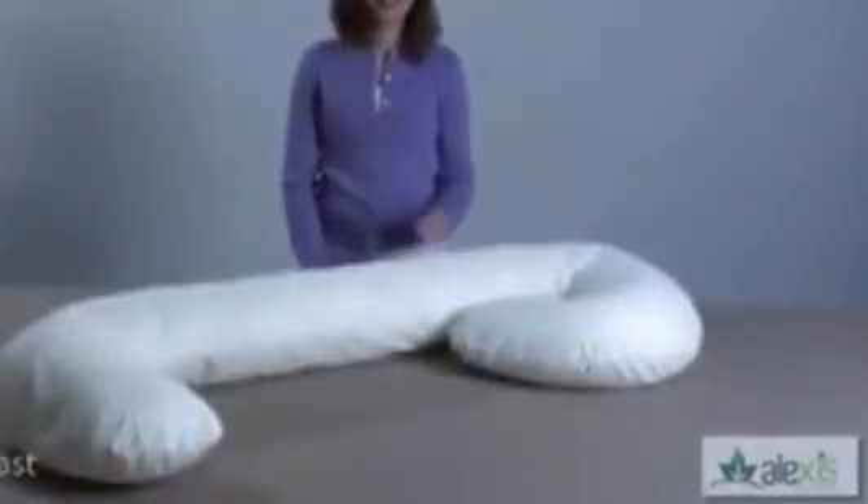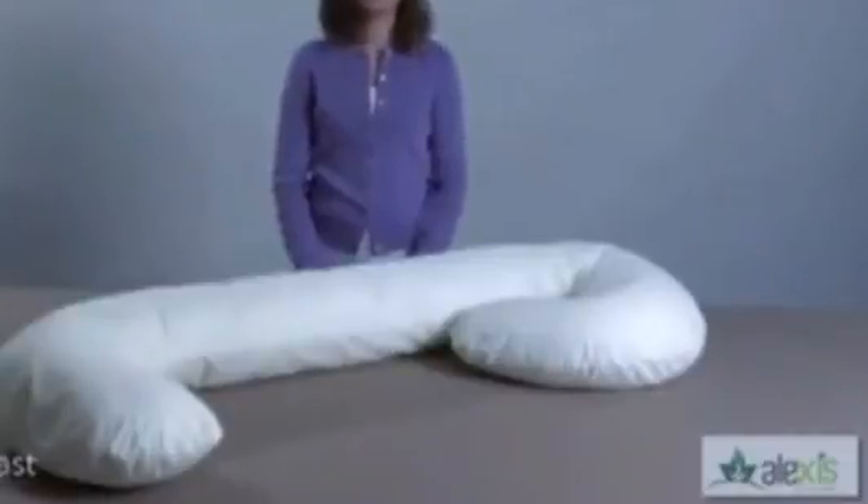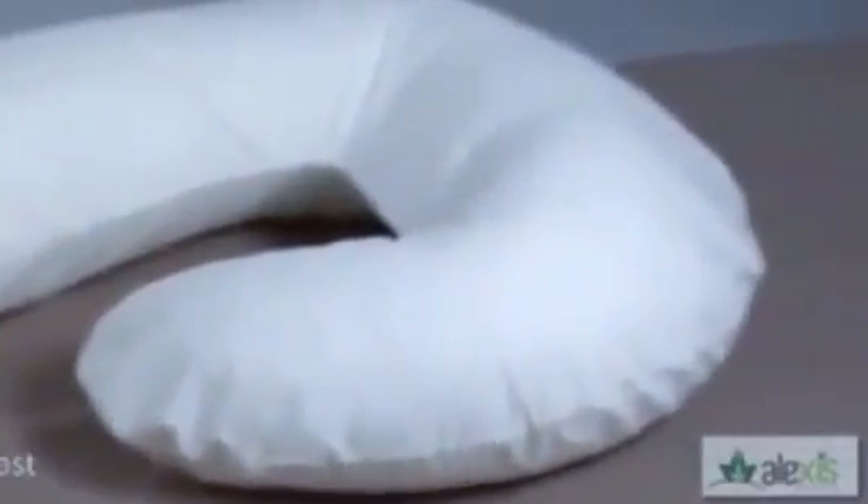Hi, I'm April with Leach Co., and this is our Snoogle Original Total Body Pillow. The Snoogle is uniquely designed to follow the natural contours and shape of your body from head to toe. Its unique C-shaped design supports your back, hips, and tummy for a better night's sleep.